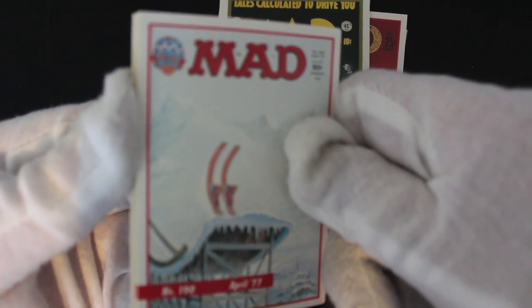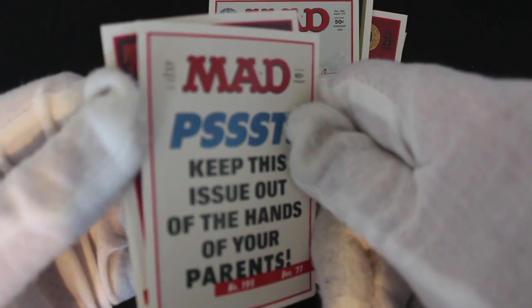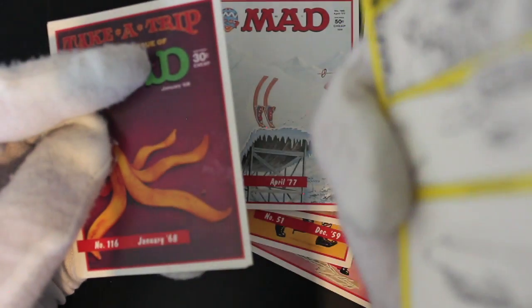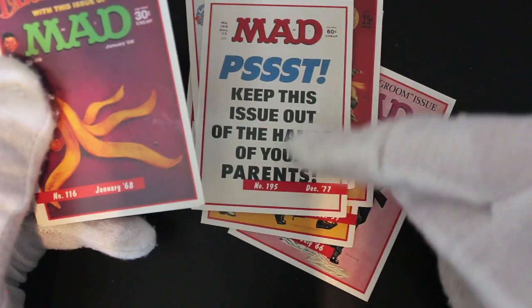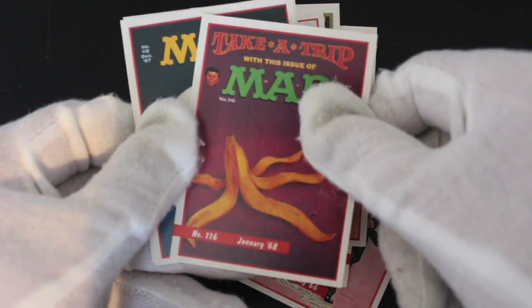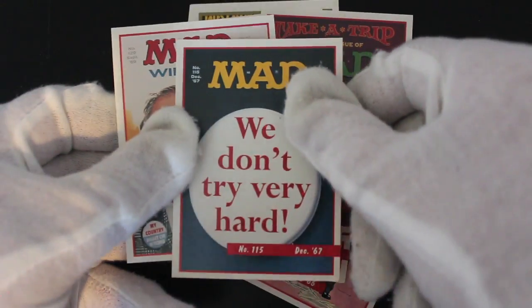Look at these cartoons — good illustrations on these MAD magazines really. They're very hand-painted; it takes a lot of doing. They're not just messing about. 'Keep this issue out of the hands of your parents.' I just praised all the artwork and then I get that one — sometimes it's a banana skin. Look at the detail on the banana skin though. After all I just praised you for, and then you bring another one like that out.